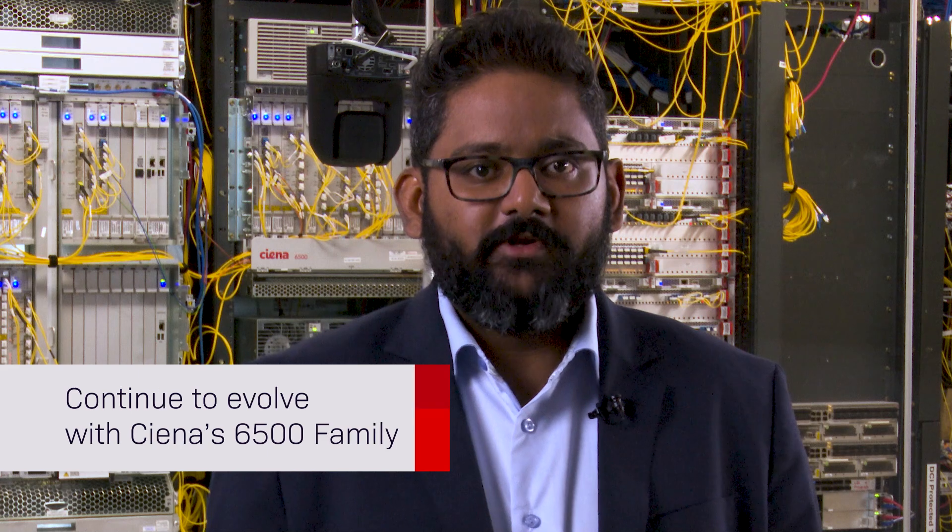I'm Mayang Chauhan from the product line management team here at CNF, and today I'll be sharing the latest technology innovations on our flagship 6500 platform that enable you to continually stay ahead of unpredictable customer demands, leveraging your existing 6500 infrastructure investment.